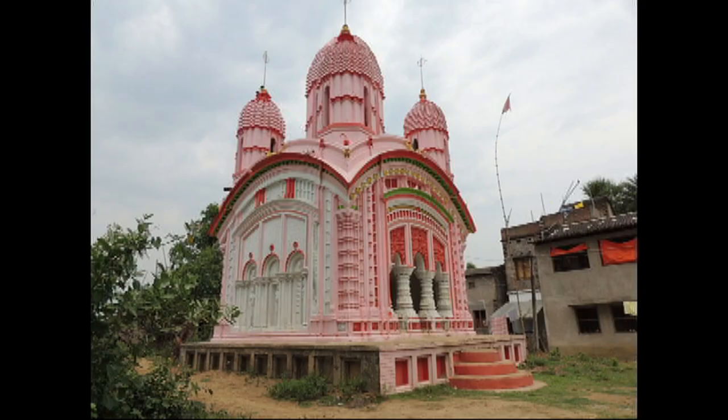Now let us come to a small village, Anandapur, in West Midnapore in India. Here we see a temple — the Raghunath temple of the Swarkar family.